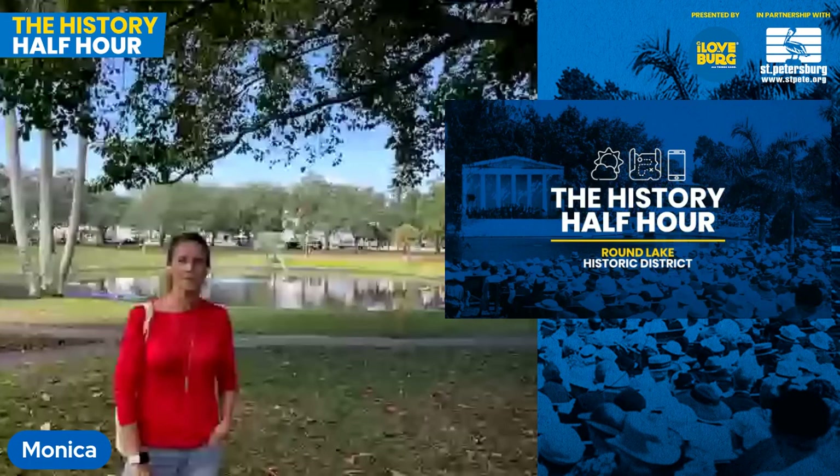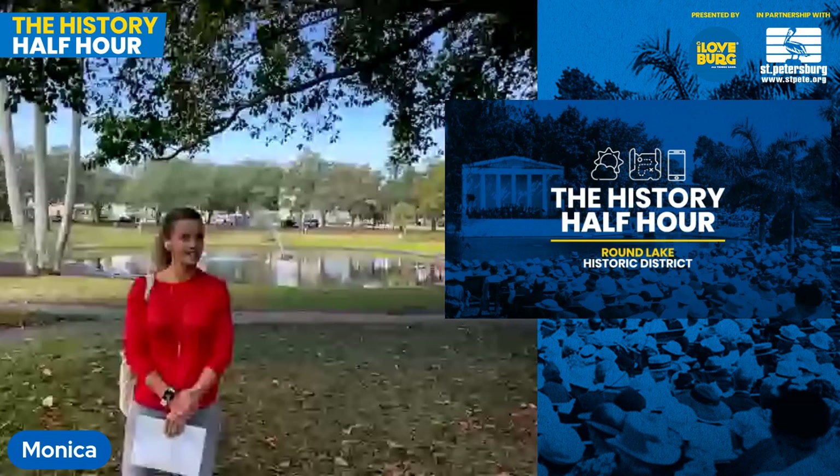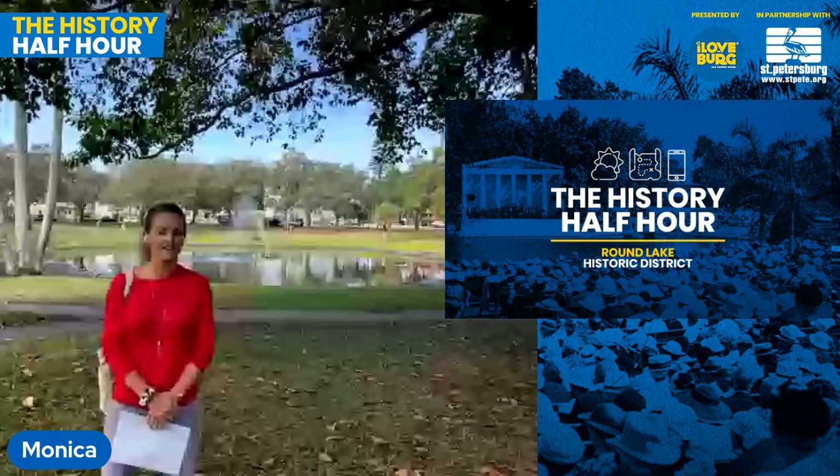Hi and good afternoon. My name is Ihsan Taylor with I Love the Berg and I'd like to welcome everyone to our next installment of the History Half Hour. These free history tours are made possible in part by the city of St. Petersburg. We're about to get started with today's host Monica Kyle, who's live right now at Round Lake. Her husband John Kyle is going to be running the presentation, so you're going to get a really cool mix of live footage as well as slides with some historic photos.